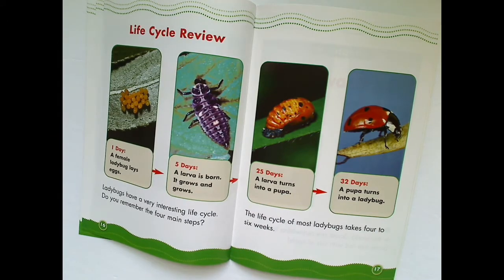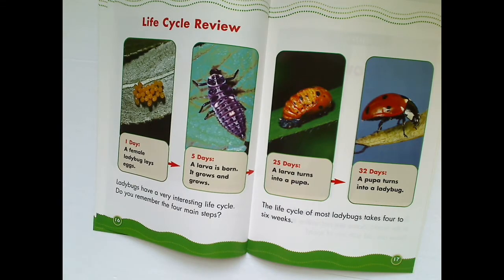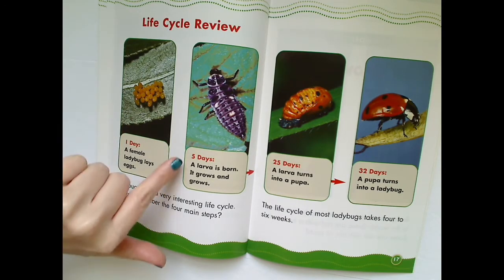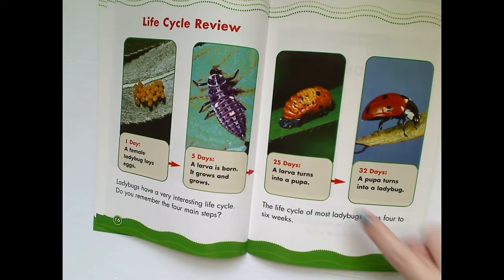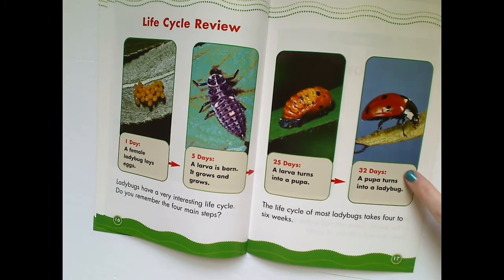Let's review the life cycle. Ladybugs have a very interesting life cycle. Do you remember the main four steps? Day one, the female ladybug lays its eggs. After five days, a larva is born. It grows and grows. At 25 days, a larva turns into a pupa. At 32 days, a pupa turns into a ladybug. The life cycle of most ladybugs takes four to six weeks.